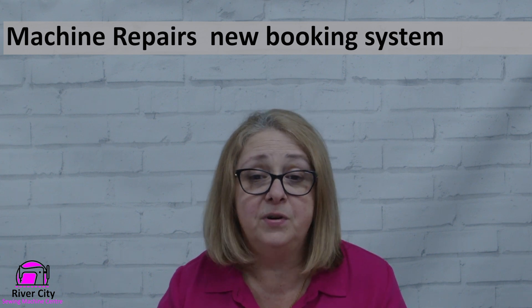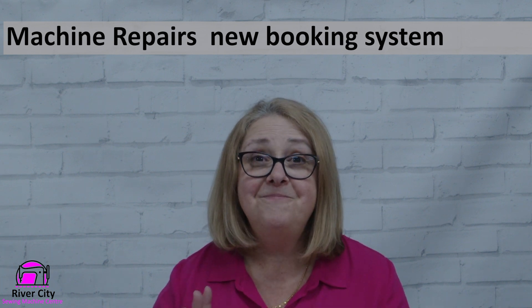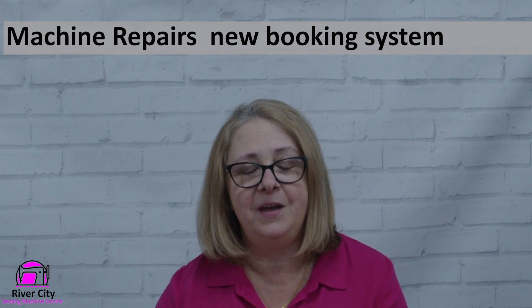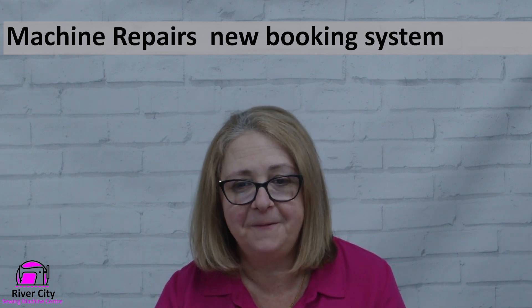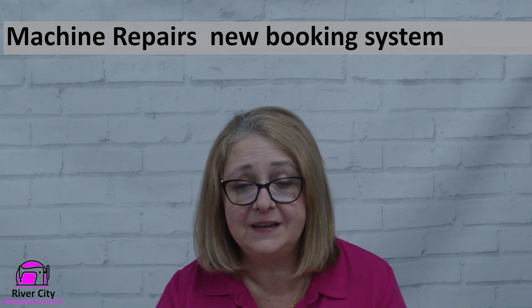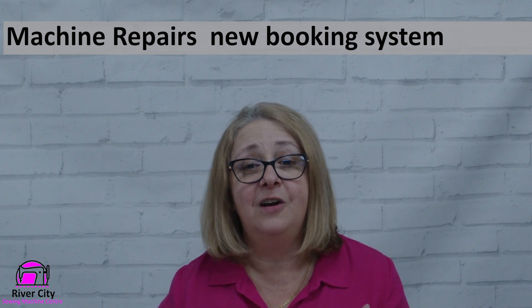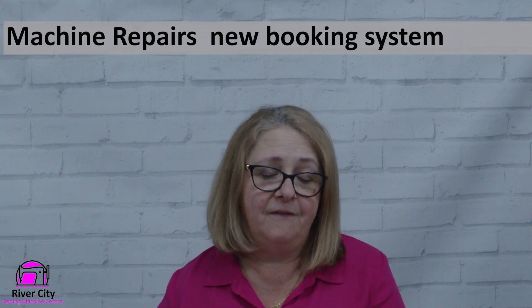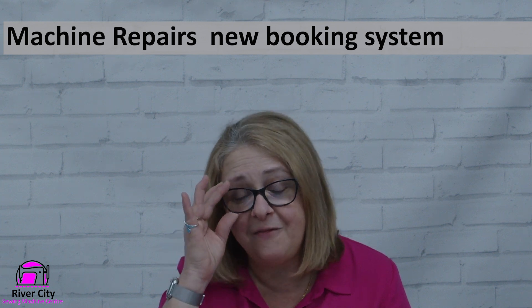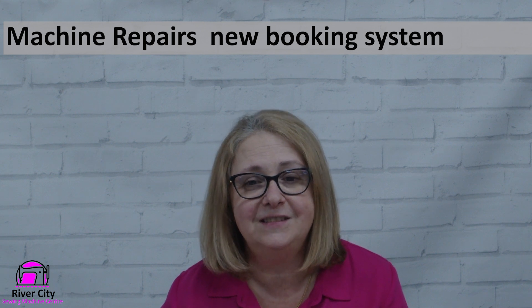Hopefully this will work out and everyone will be happy — you can keep sewing and you won't be without your machine for a long time. Same-day service is something we're basically not doing at the moment until we catch up with the current repairs. With stores closing and very limited places to get repairs, we're getting more and more of them. Hopefully this booking system will regulate how many we have and keep that fast turnaround once you've dropped your machine in.